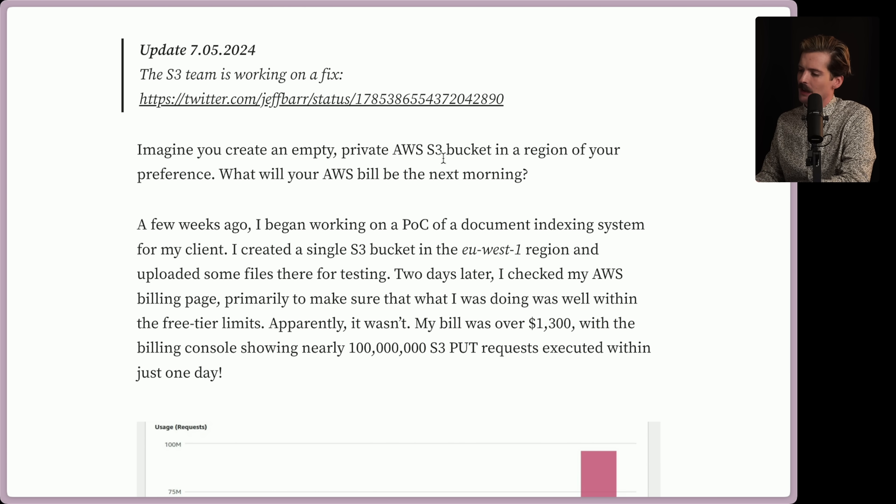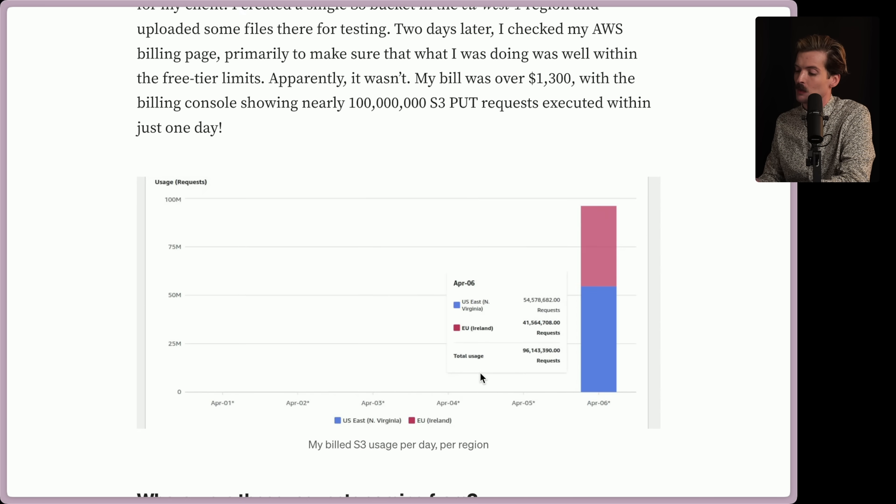Imagine you create an empty private S3 bucket in a region of your preference. What will your AWS bill be the next morning? A few weeks ago, I began working on a proof of concept of a document indexing system for my client. I created a single S3 bucket in the EU West 1 region and uploaded some files there for testing. Two days later, I checked my AWS billing page primarily to make sure that what I was doing was well within the free tier limits. Apparently it wasn't — my bill was over $1,300 with the billing console showing nearly 100 million S3 put requests executed within just one day.